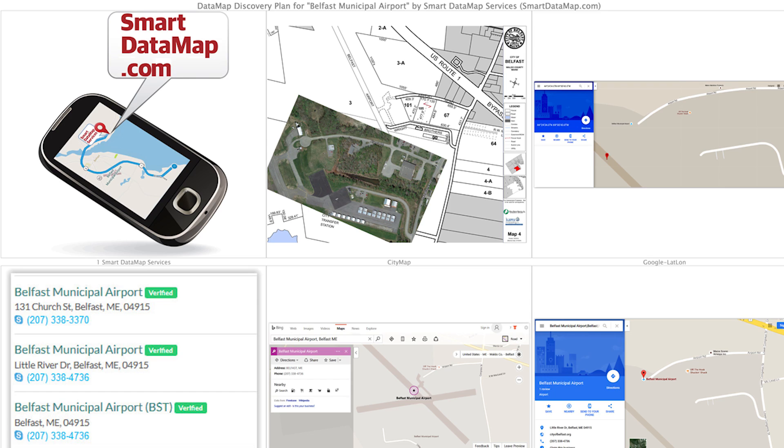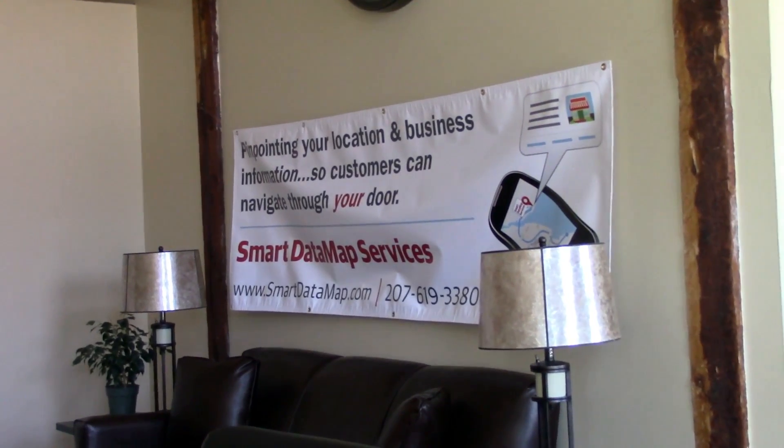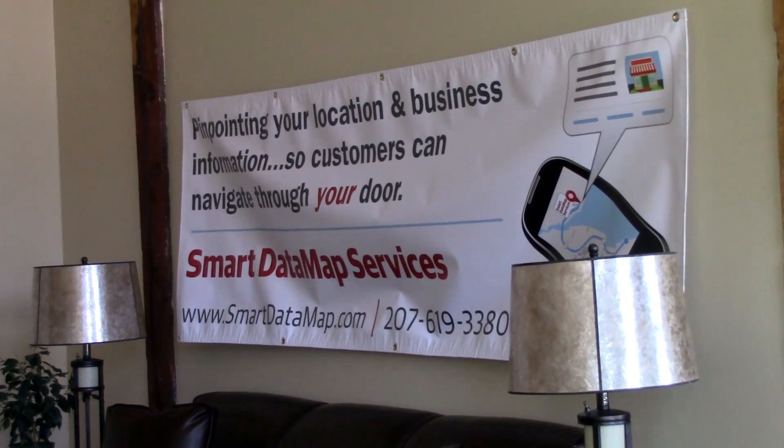What Discovery does is it identifies what the current information is out there, and then we compare it with the business owner's business goals and correct information, so it's optimized across all the different mapping services.